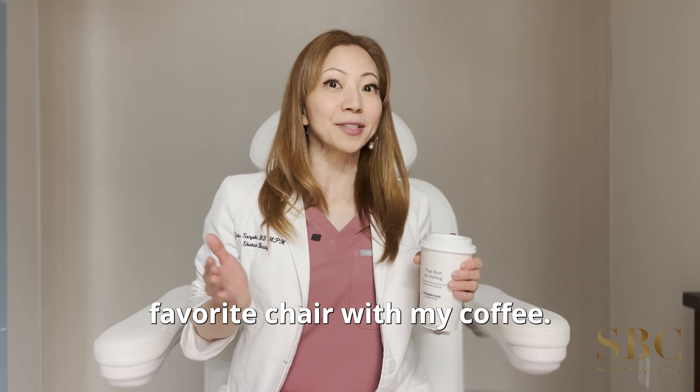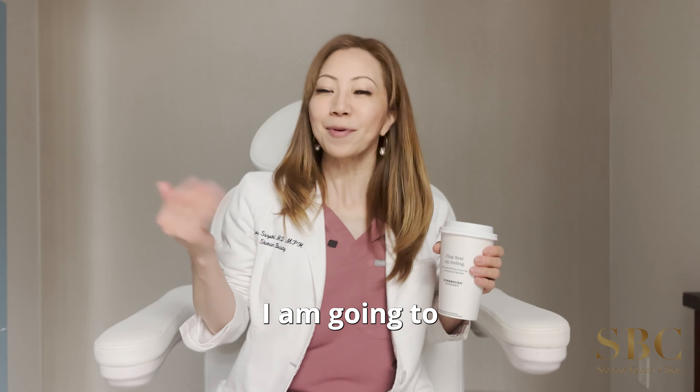Hi guys! I'm back to my favorite chair with my coffee. Today I'm going to talk about Thread Lift.